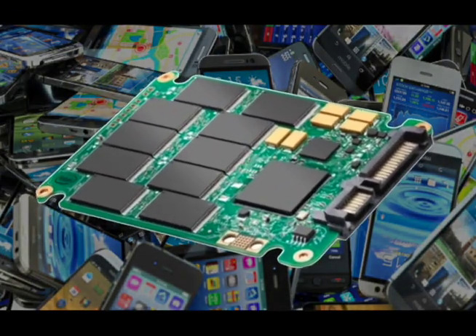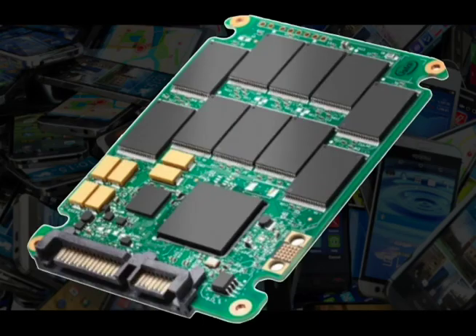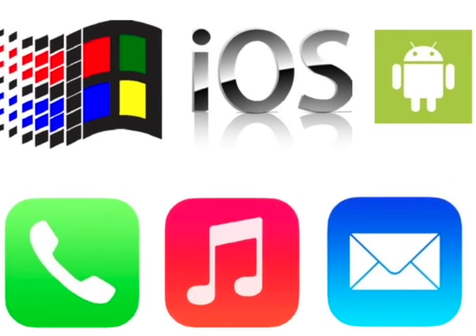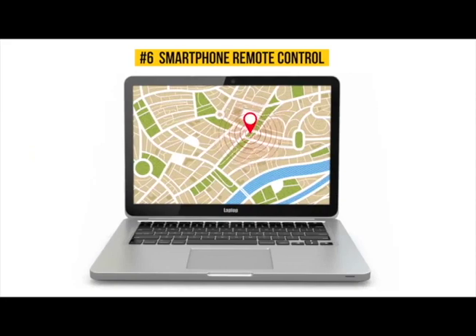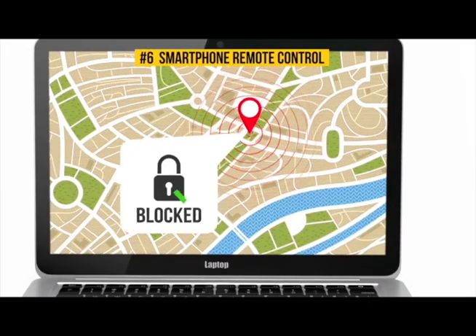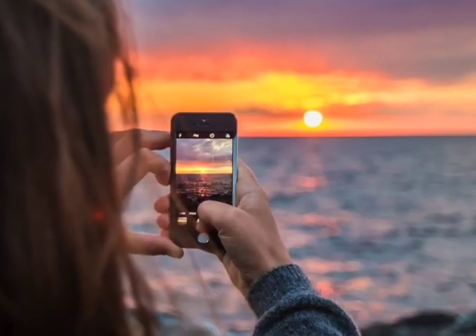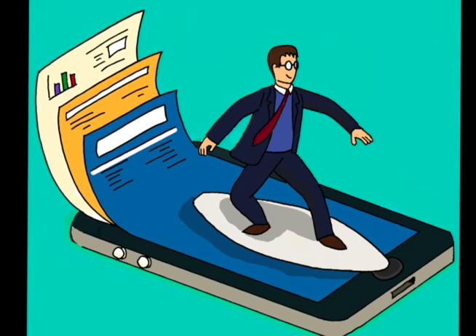Smartphones use solid state drives with special chips to store data. Smartphones need more than just hardware. Software are directions and applications, or apps. Software tells smartphones what to do and how to do it. Apps do actions like take pictures, send emails, or surf the web. First, we need the next wave.